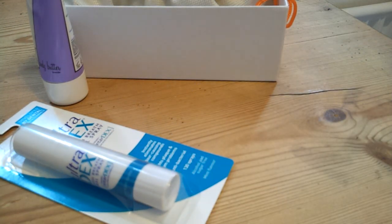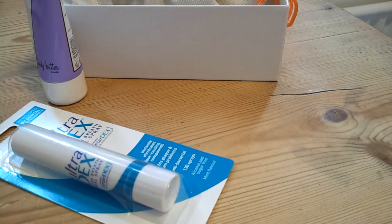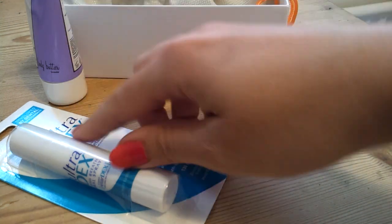The Wish Body Butter full size is £14.50 and the Ultradex is £3.65 full size. I think this one is a full size.